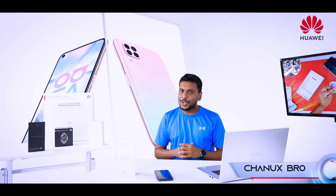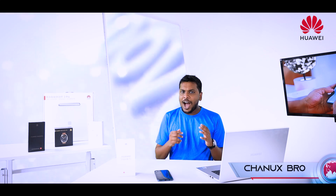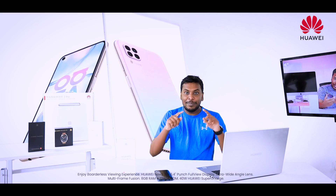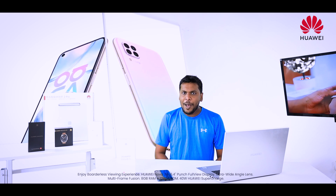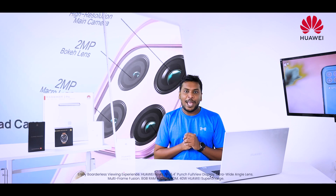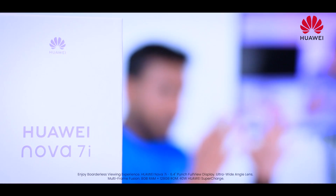In Sri Lanka, phones range from low-end to high-end to mid-range. Huawei has a high-end phone with the Huawei Nova 7i in the mid-range segment. It features 8GB RAM, 128GB storage, a quad-camera setup, and 40W Huawei Supercharging technology.